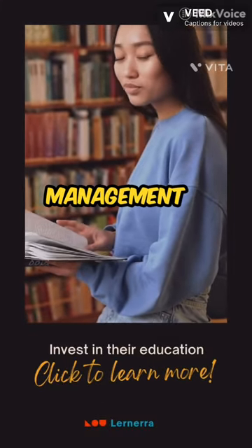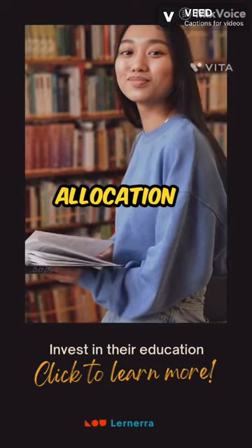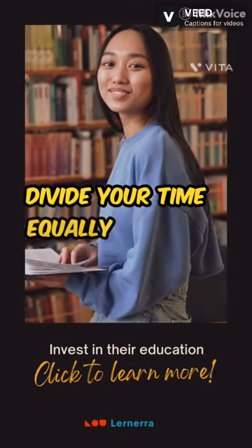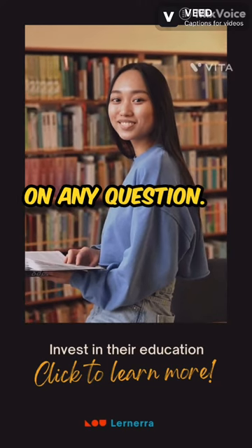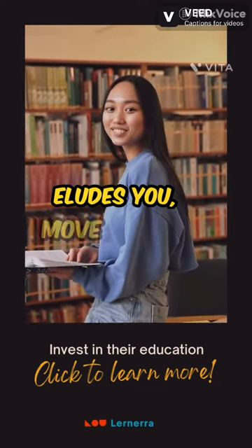1. Time management: prioritize time allocation meticulously. Divide your time equally between the three sections, and avoid dwelling excessively on any question. If an answer eludes you, move on and ret-